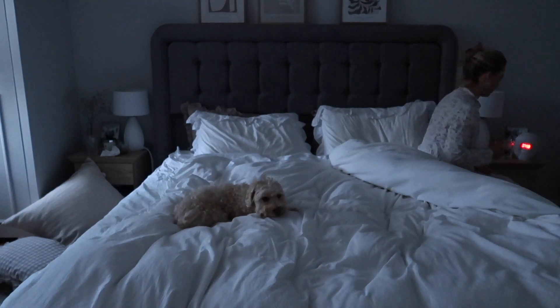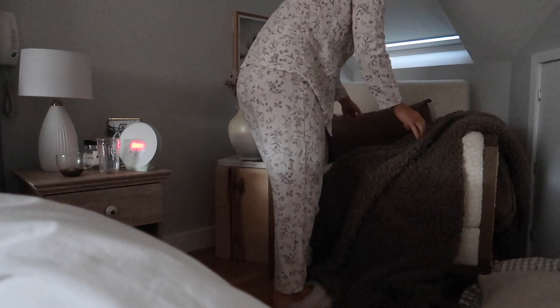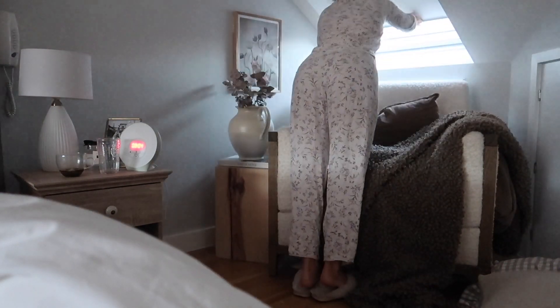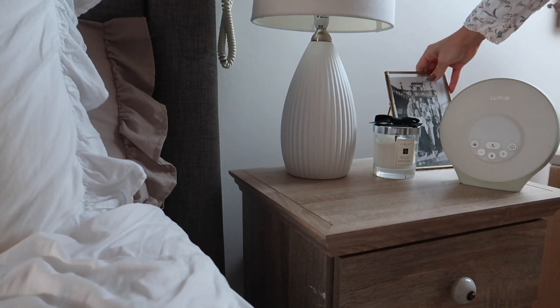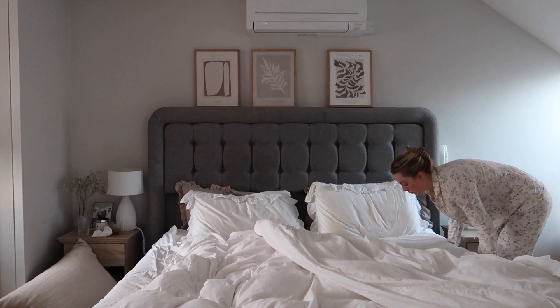Then I finally get up and turn off my Lumi alarm clock — I love this because it has the light. I start to sort the bedroom out: fluffing up the cushions, sorting out the blankets on the chair where I was reading last night, opening up the blinds to let the light in, and cleaning up the bedside tables. This is the book I've been reading recently — 'The Couple Next Door'. I love Shari Lapena, she's such a good author.